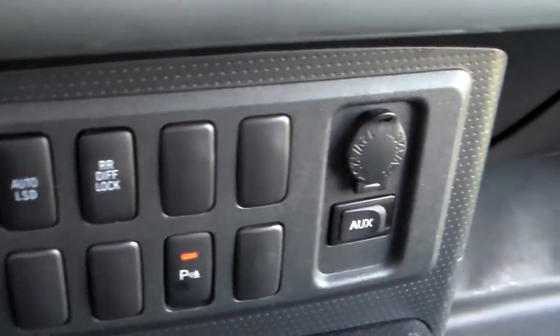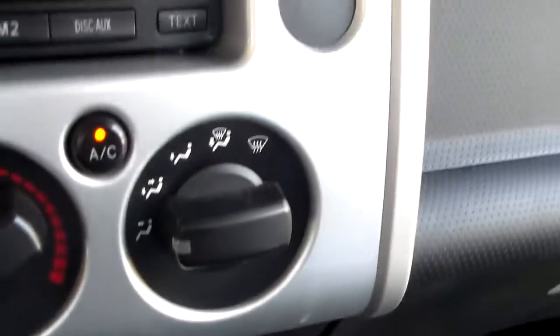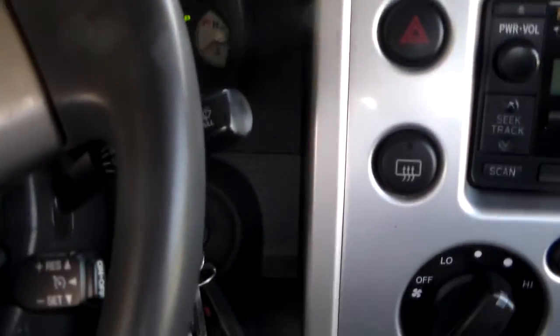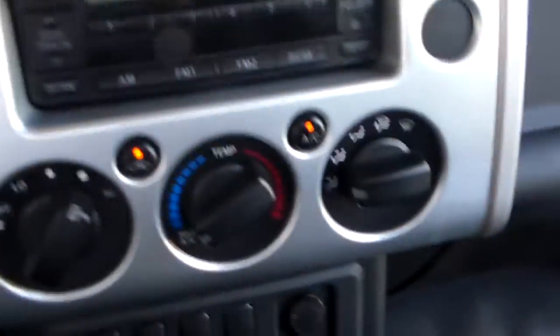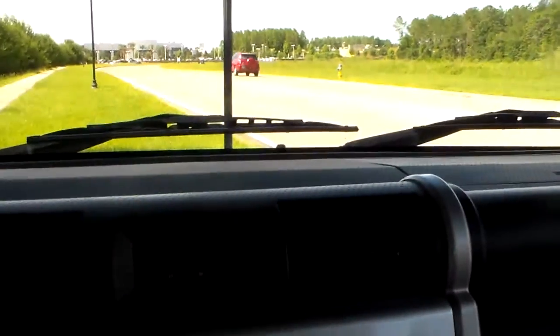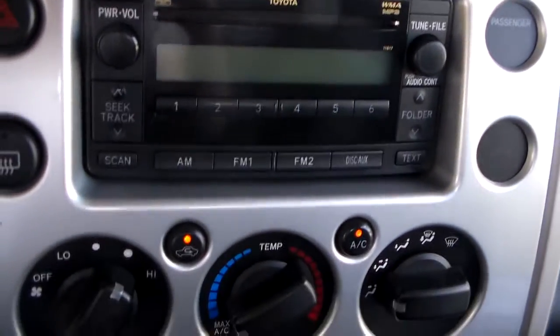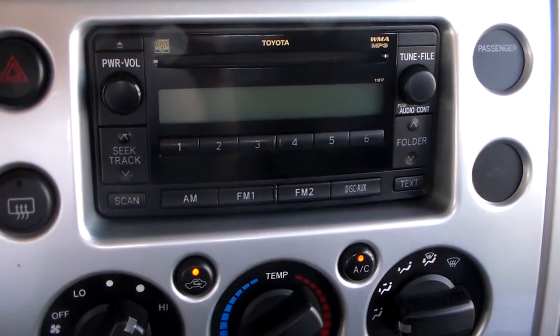There's your automatic limited slip and your rear differential, and your parking sensor. Clock is here. This is Jack at Wesley Chapel Toyota. Here's your cruise control and adjustable steering column — up and down. Hopefully we can make this work for you and your daughter. If you have any questions about the video, please call me here at the dealership: 813-973-8888. Look forward to talking to you. Have a super day. Thank you.